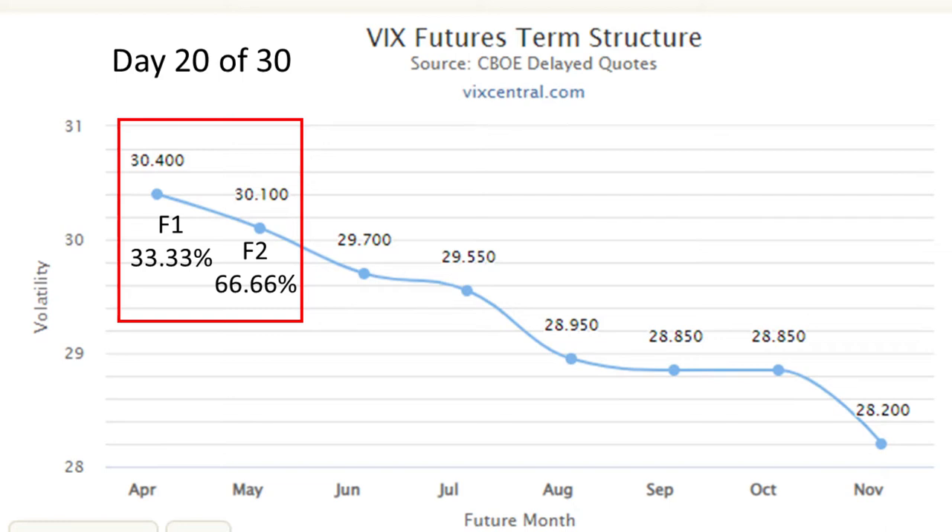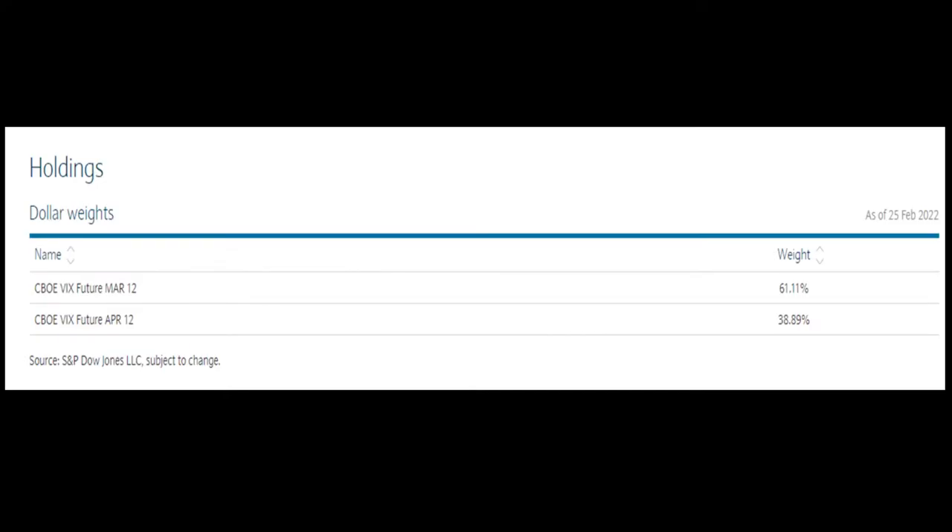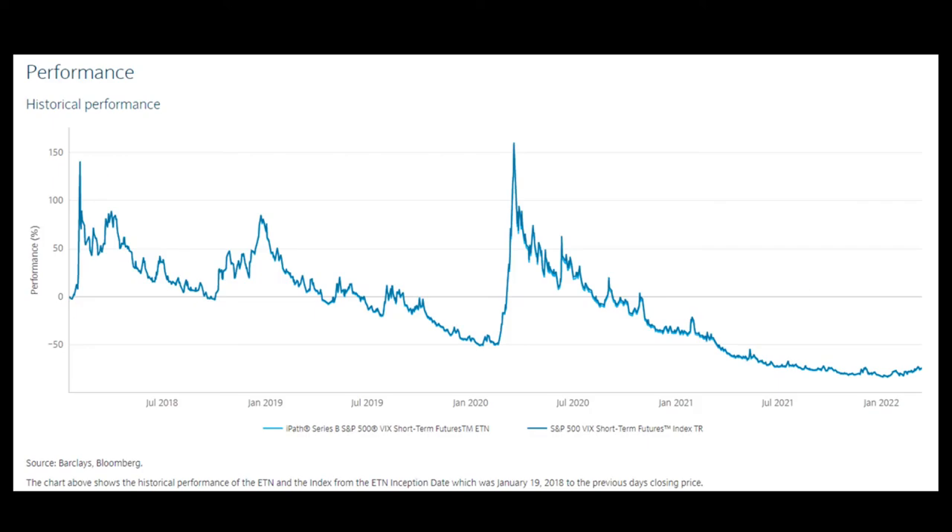The index will be holding 100% on F2, and F2 will become the new F1, and the cycle will repeat itself over and over again. On this table you can see how Barclays displays the VXX holdings data on their website. It's dated, but you get the idea. When this was posted, the March future was F1 and the April future was F2, each being held in the corresponding amount given the day of that cycle.